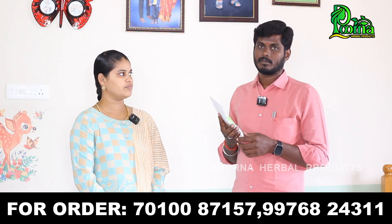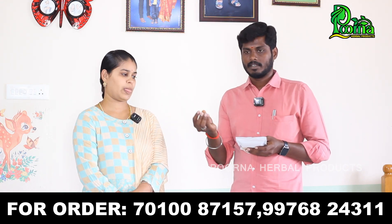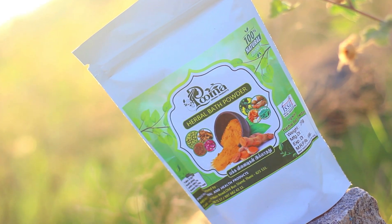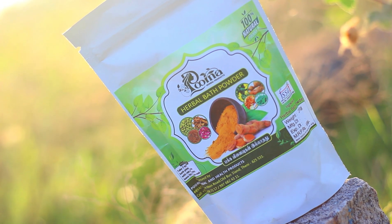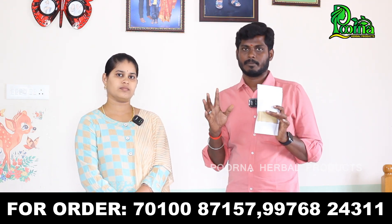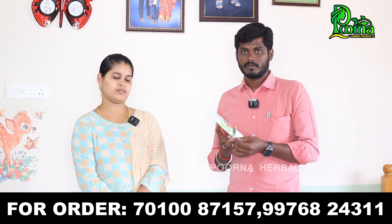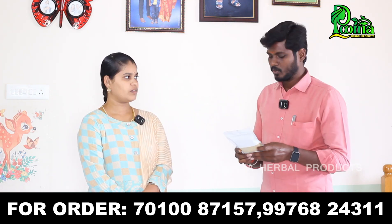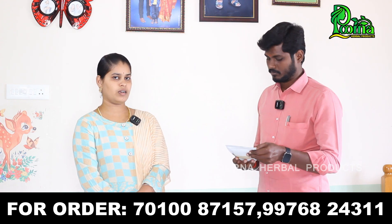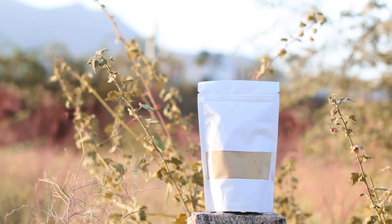If you put the powder in a small bowl, you will use 2 spoons. If you apply it, you will get a great result. If you use this product, the skin will be very glowing and our skin will be very clean.